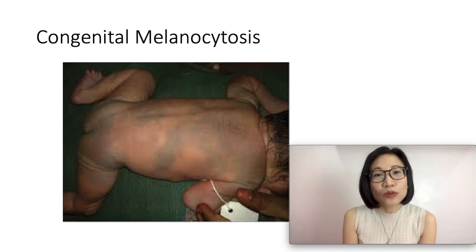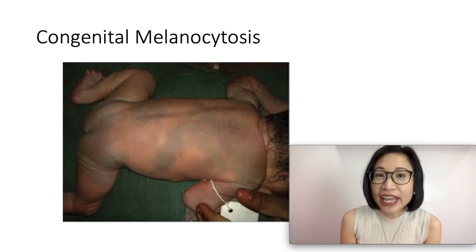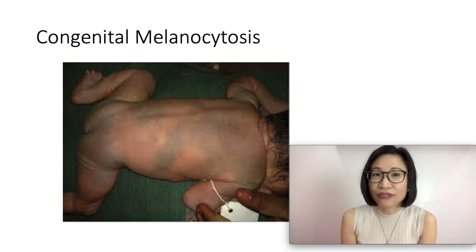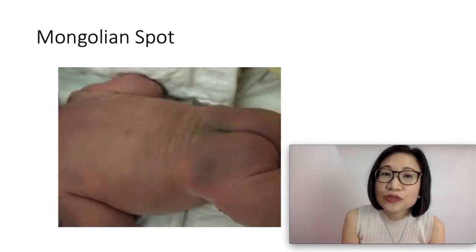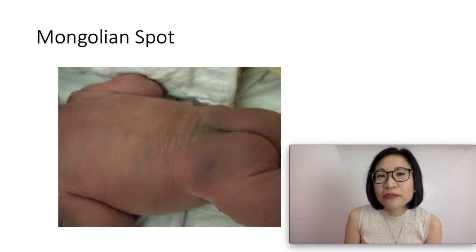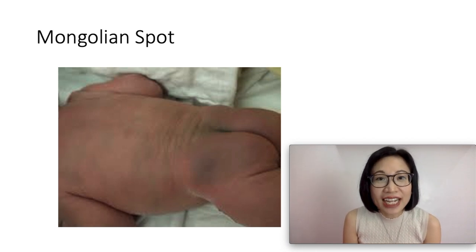They are bluish in color or bluish-gray and can appear like a bruise. They can disappear by 4 years of age, but can also persist for life. These Mongolian spots result from an entrapment of melanocytes in the dermis during their migration from the neural crest to the epidermis. So they appear as flat, with normal skin texture.